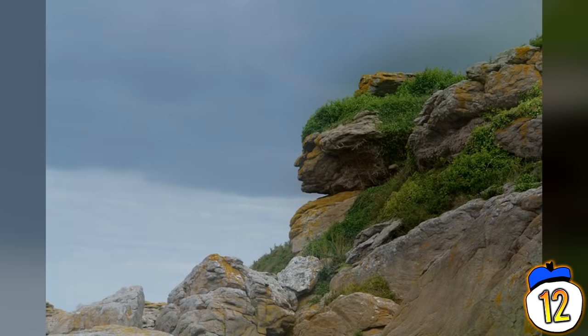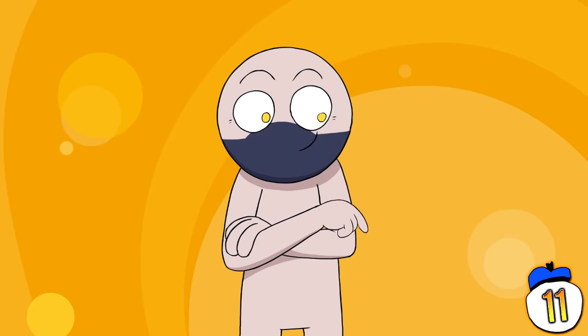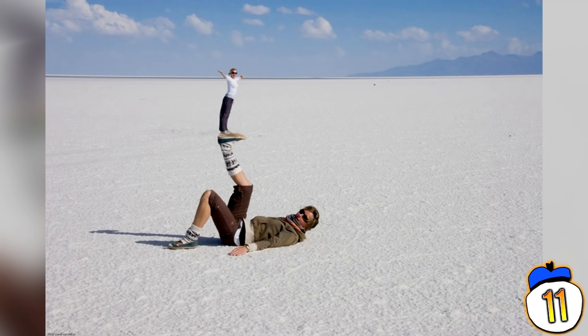The region of our brains responsible for this is called the fusiform face area. This cleverly orchestrated photo was captured at the Salar de Uyuni salt flats in Bolivia. Photos like this are taken here all the time because there's very little on the horizon to draw depth cues from this famous dry lake bed.